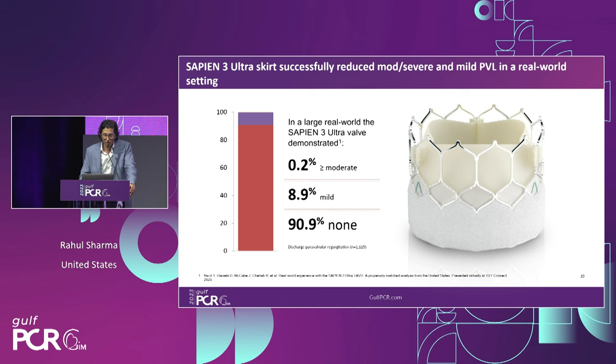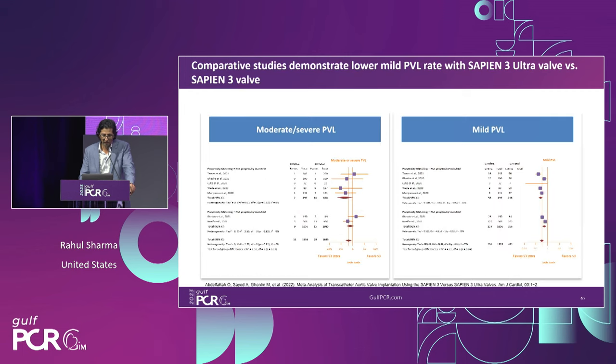In a large body of real-world data, rates of significant PVL are extremely low — less than half a percent — and less than 10% of patients have mild PVL, with over 90% of patients having no recorded PVL at discharge. A 2022 meta-analysis further demonstrates the importance of mitigating anything worse than mild PVL. Early in our experience, any PVL was thought to be bad, then there was a swing suggesting moderate PVL might be acceptable, but contemporary data shows any degree of PVL greater than mild has adverse consequences. The Sapien 3 Ultra had better performance both for mild PVL and, importantly, for moderate and severe PVL.